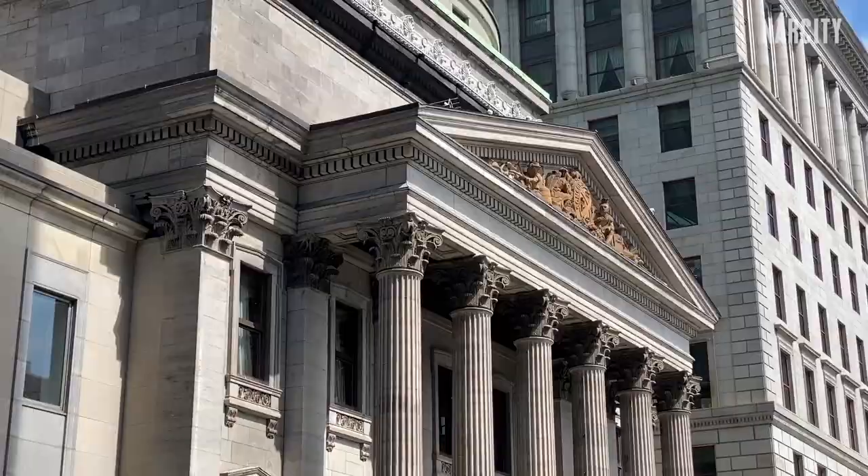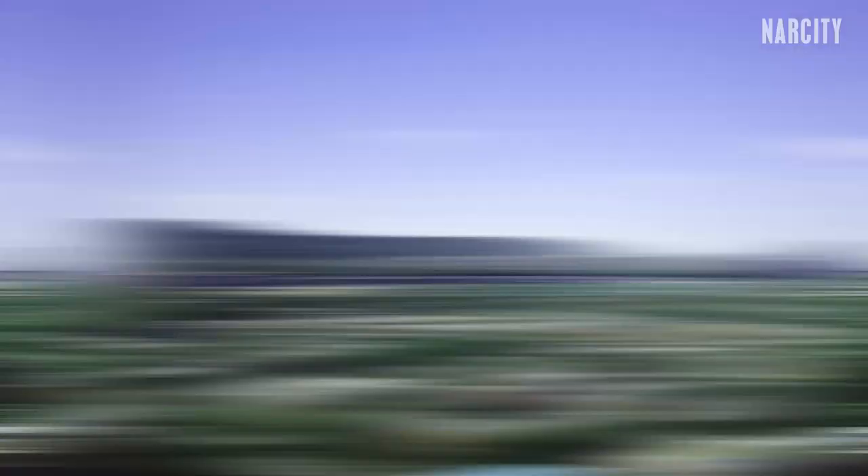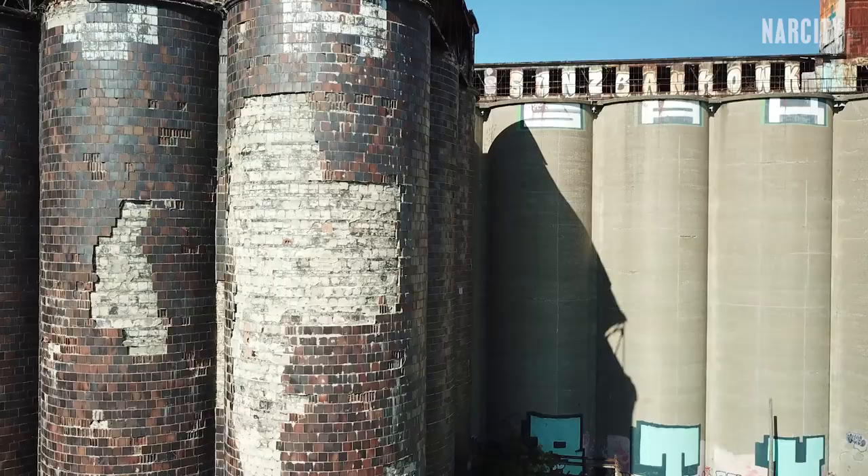Montreal is one of the oldest cities in Canada, and it's got the buildings to prove it. Some of them are just old, but others have been abandoned for ages, hiding their own mysteries if you know where to look. And one abandoned building in particular is home to just about the most unexpected thing you'll ever see in Montreal.